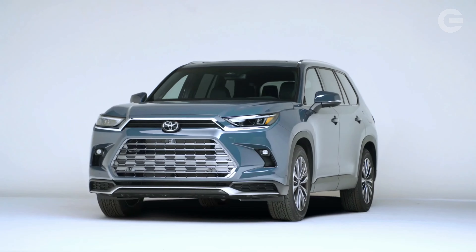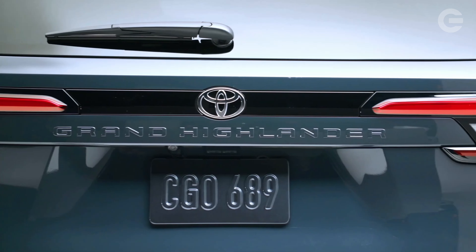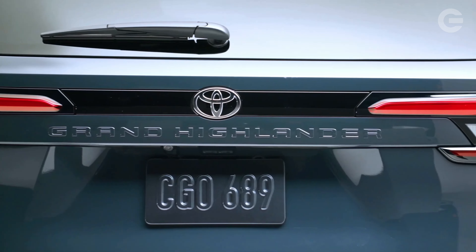It earns its grand naming convention not for its style, features, or luxury appointments, but because it's a stretched version of the current Highlander. The Grand Highlander offers more space for people and cargo inside its elongated body, with most of the stretch going to a roomy third row.